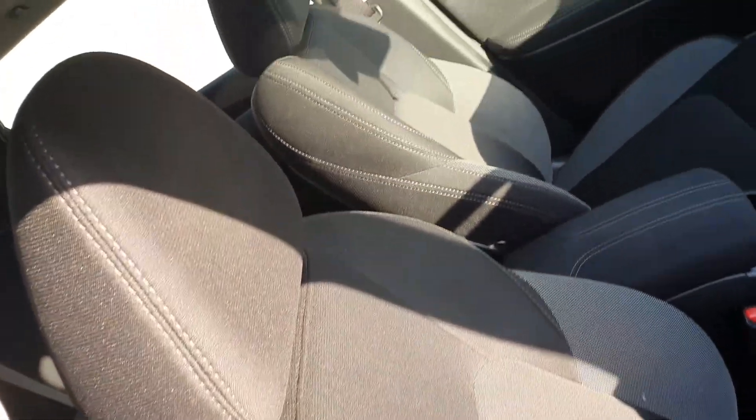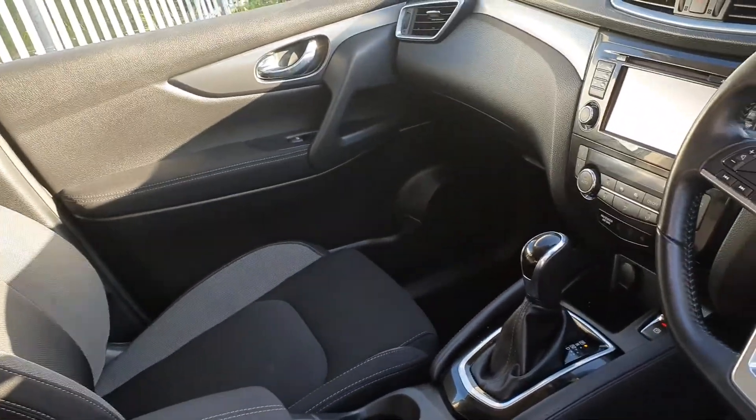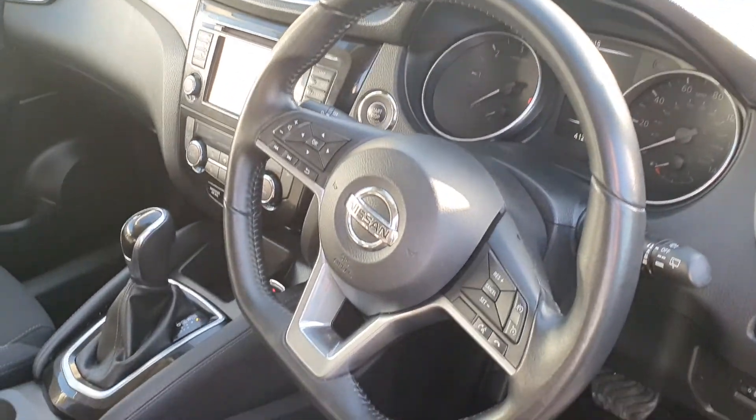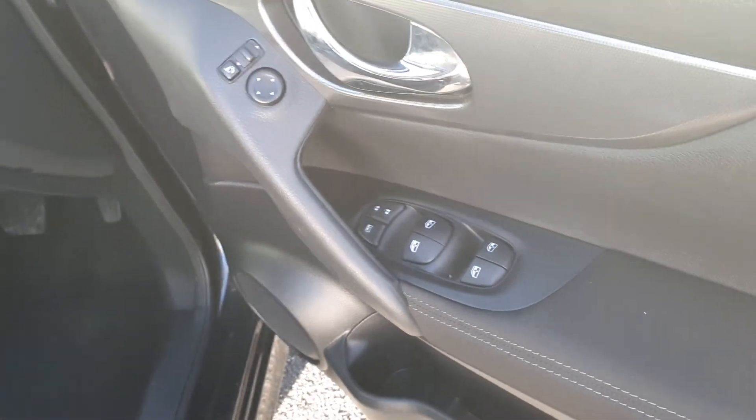The interior is finished off in a cloth interior with an automatic gearbox, centre armrests, and a touchscreen display for your radio and media connection. We also have a multifunction steering wheel with cruise control, push button start, automatic lights, four electric windows and electric mirrors.